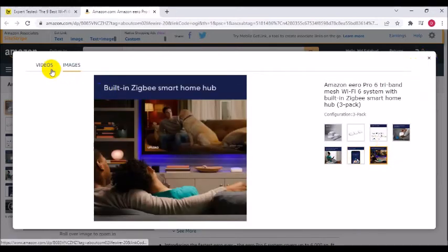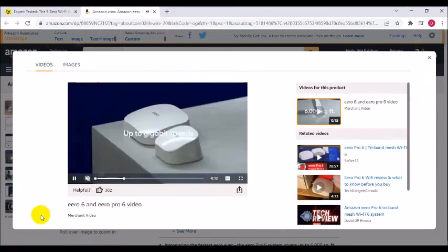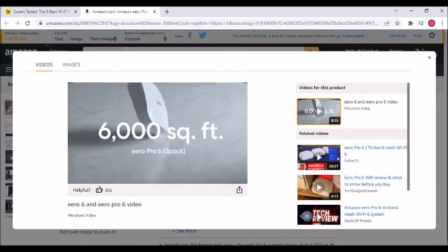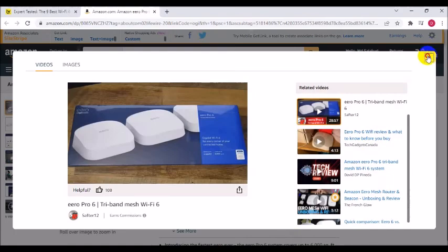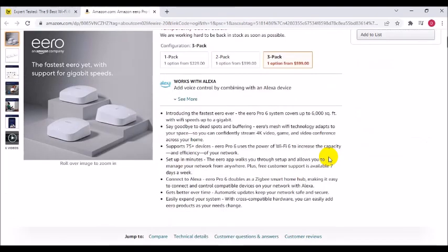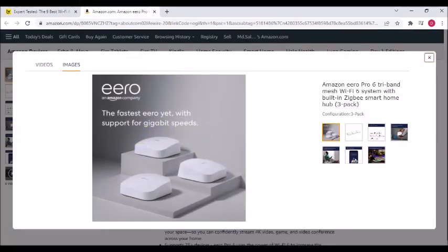Supports 75-plus devices — Eero Pro 6 uses the power of Wi-Fi 6 to increase the capacity and efficiency of your network. Setup in minutes: the Eero app walks you through setup and allows you to manage your network from anywhere. Free customer support is available 7 days a week. Connect to Alexa: Eero Pro 6 doubles as a Zigbee smart home hub, making it easy to connect and control compatible devices on your network with Alexa.